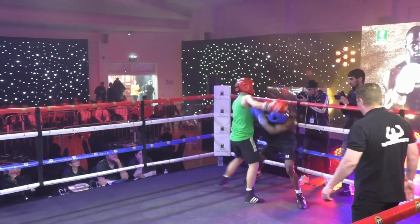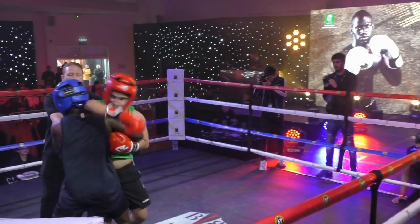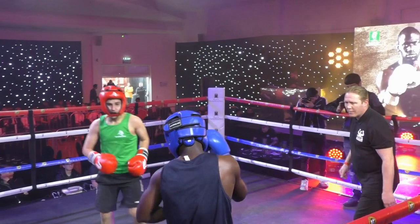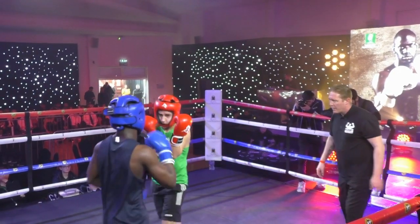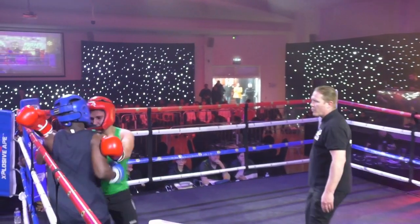Ayuk waits for Phillips to come forward, as he knows he does, but Phillips throws three, four, five punches — when he gets in range he just keeps the punches coming. A very fast-paced battle, this, with both men looking for the heavy, heavy shots.